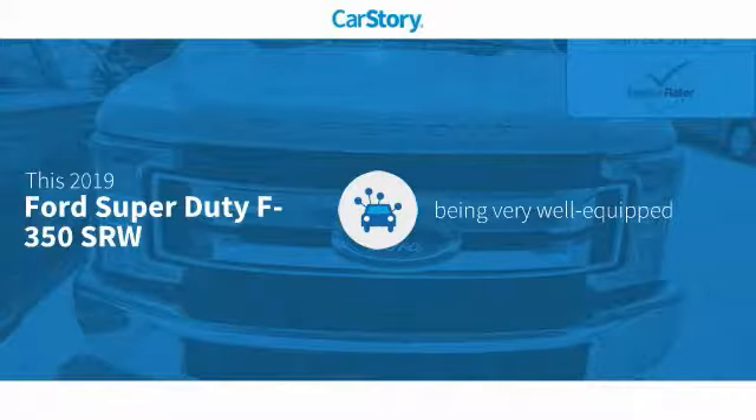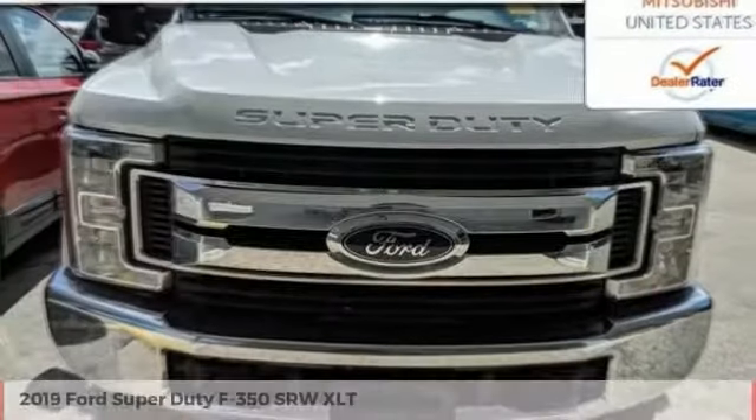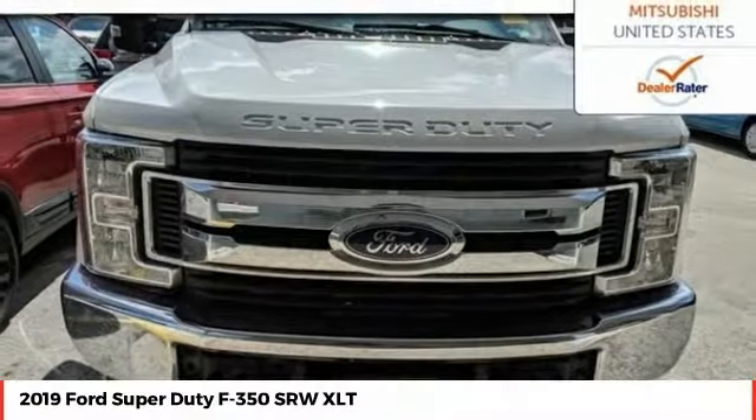This vehicle is well equipped with popular features. Come test drive the 2019 F-350 Super Duty.